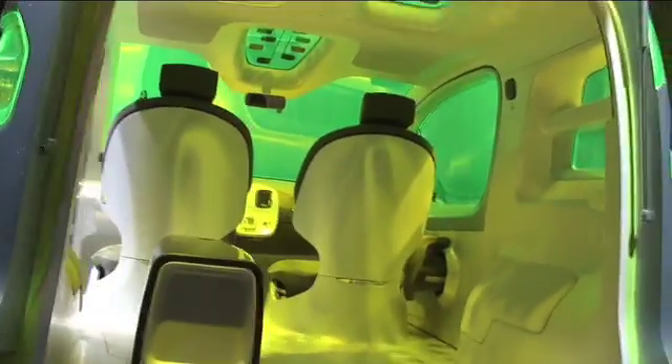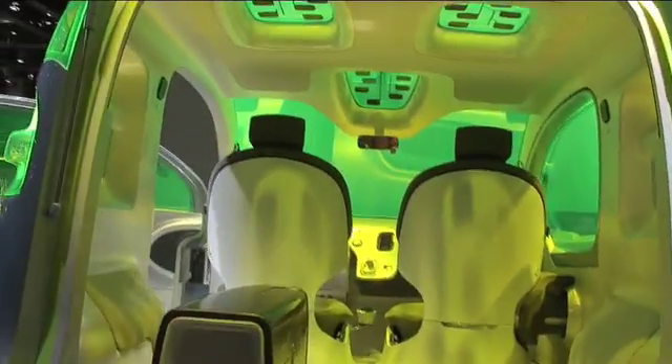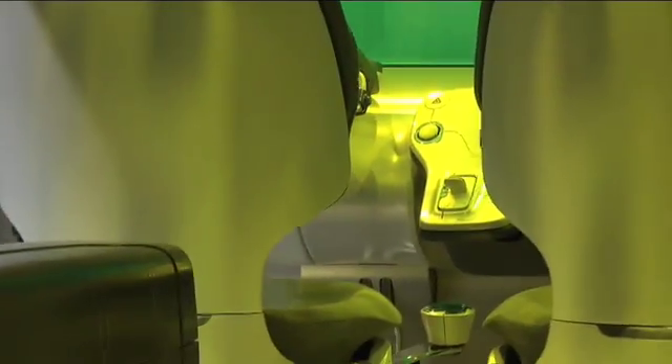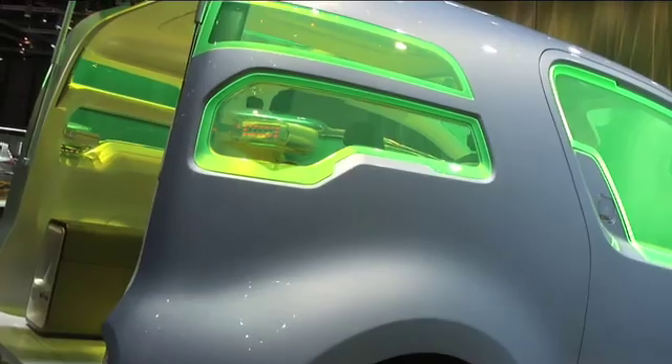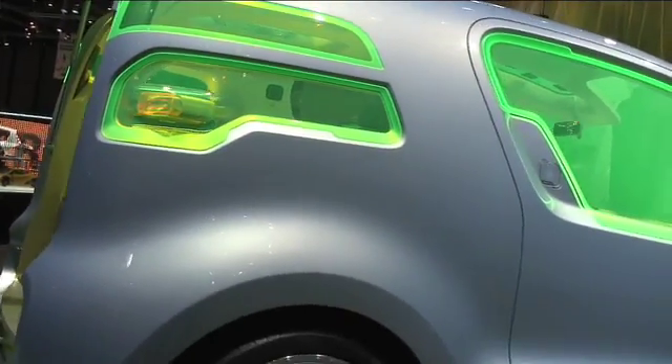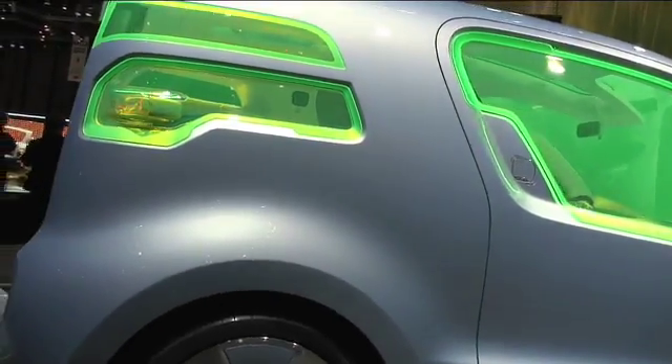We are launching it first with our partnership in Israel with Better Place, to mass produce for that market, but then it will go to every European country. We will have a full range of EVs, and we will show some of these at the next Frankfurt Motor Show.